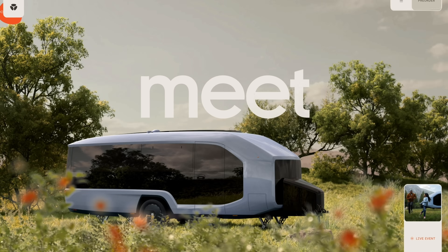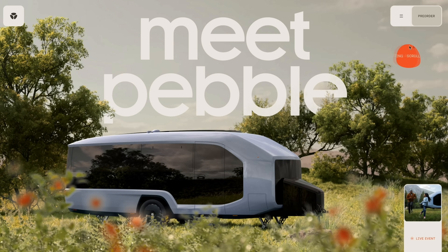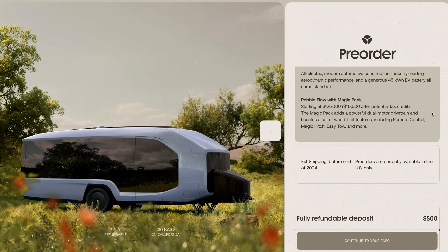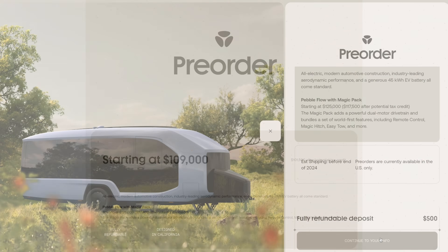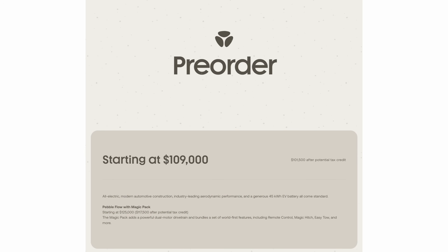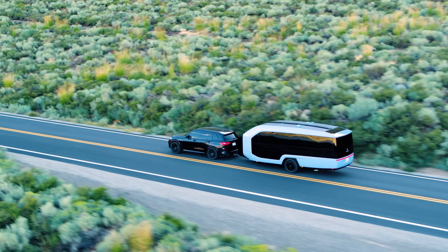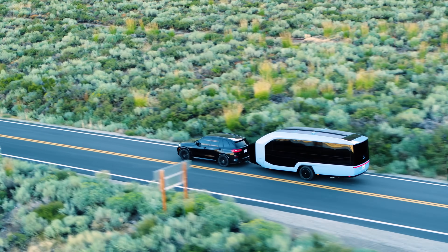Pre-orders are open now for the Pebble Flow with a $500 refundable deposit. There will be two options to start: a $109,000 version which includes the 45 kilowatt hour battery pack, and a $125,000 version which includes the dual motors and the Magic Pack with all the remote control features. The company's goal for first deliveries is late 2024, initially for US buyers only.